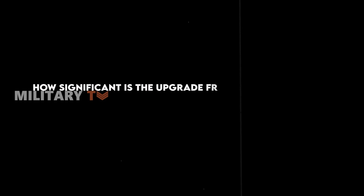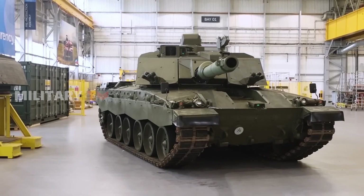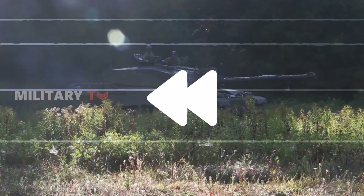So, how much of an upgrade is the Challenger 3? What new features does it bring to the fight and how does it stack up against the Challenger 2? Before diving into the capabilities of the Challenger 3, let's rewind and explore the history of its predecessor, the Challenger Tank.